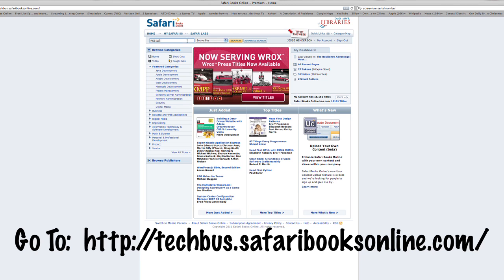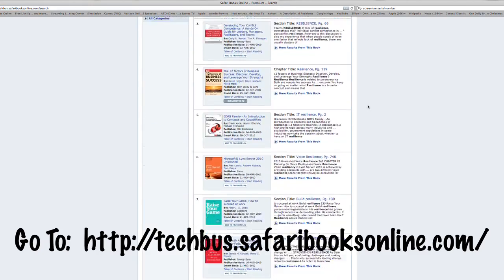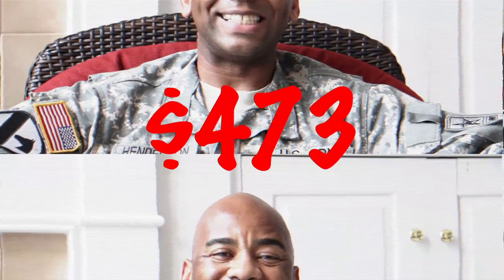The second tool I want to introduce you to is called Safari Books Online. Safari Books Online offers subscribers instant access to over 10,000 books, training videos, and short articles. Through Military OneSource, a subscription to Safari Books Online is free for military ID card holders. If you're not an ID card holder, the annual fee is $473.